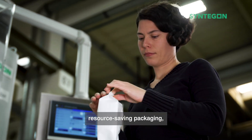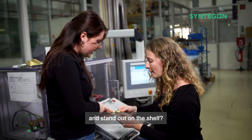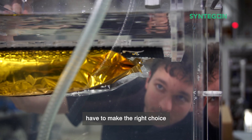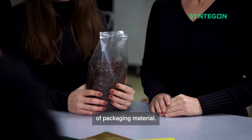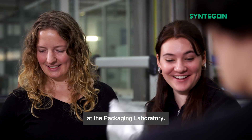Do you need to use resource-saving packaging, meet legal requirements on recyclability, and stand out on the shelf? To ensure that, you first have to make the right choice of packaging material. That's why today we are taking a look at the packaging laboratory.